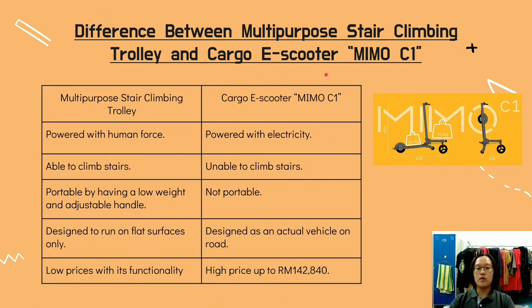Comparing with the Cargo E-Scooter MIMO C1: our trolley is powered by human force, while this is powered by electricity. Our trolley is able to climb stairs, while this is not. Our trolley is portable, while this is not. Our trolley is designed to run on flat space only, while this is designed as an actual on-road vehicle. Lastly, our trolley has a low price relative to its functionality, while the MIMO C1 is considerably costly.